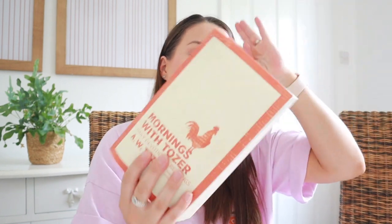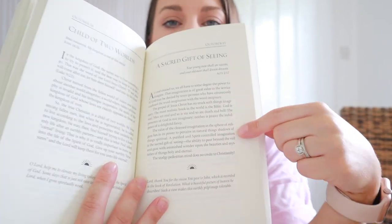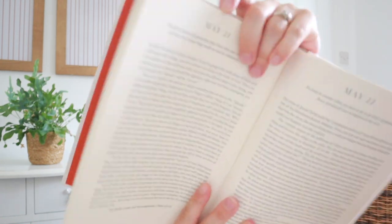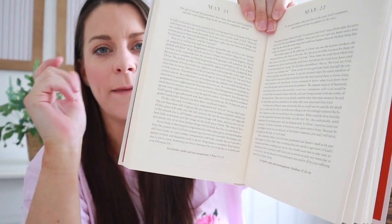I've also got my morning devotional book — if you follow me on Instagram you'll know all about this. I'm really enjoying it; it just has a scripture, a little passage, and a prayer at the bottom, so it's nice and easy for the morning. Along with that I also read New Morning Mercies by Paul David Tripp. This is another great devotion — it tends to have a thought at the top, some reading, and then the scripture at the bottom.